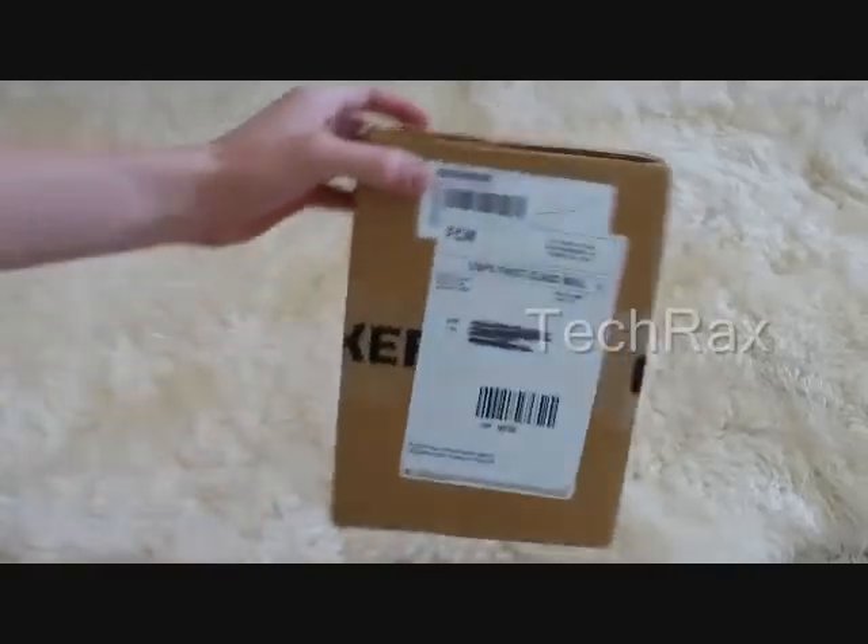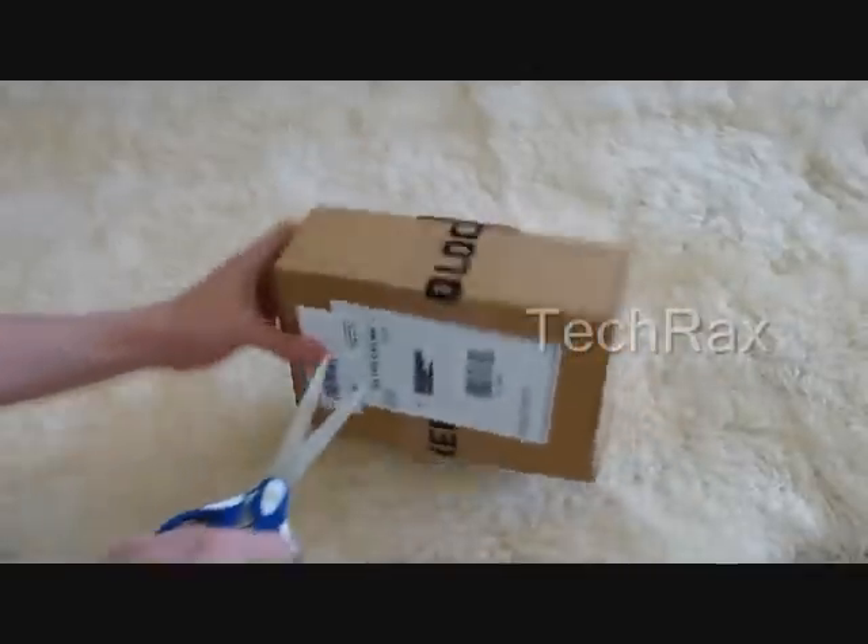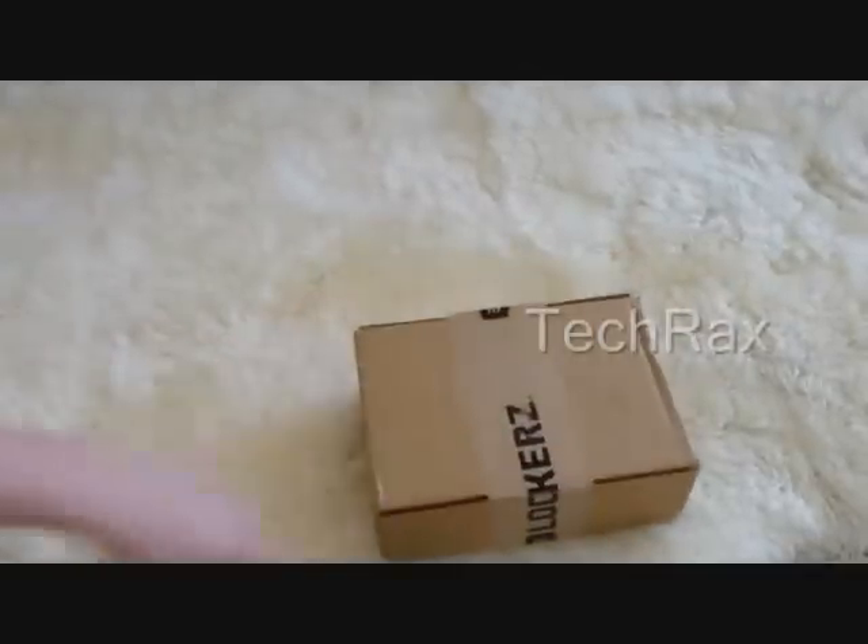Let's open this package up, cross off my lockers and my personal information, and I'll show you guys what kind of Wii game this is.